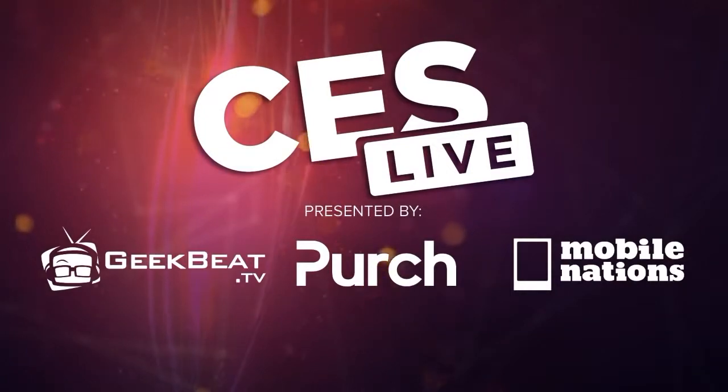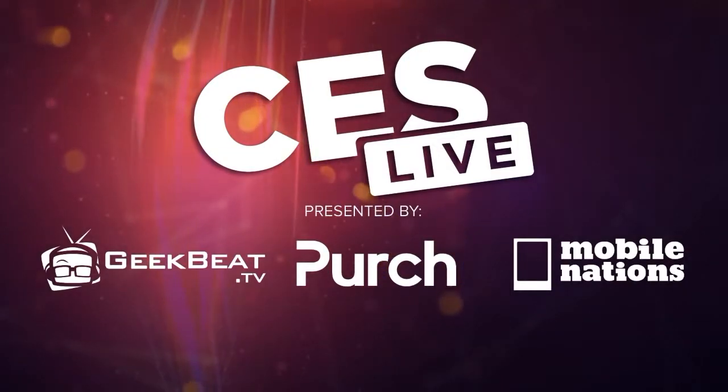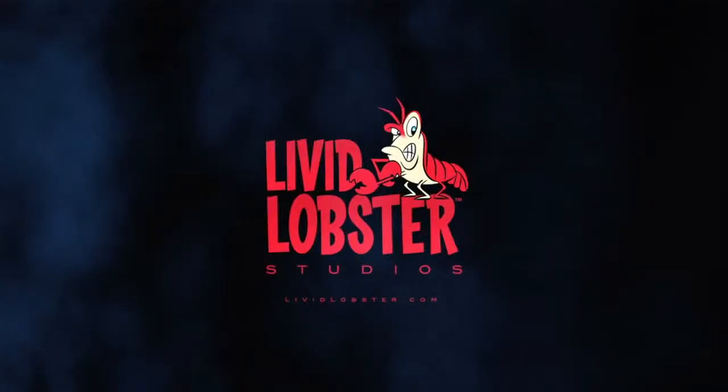Welcome back to CES Live coverage. I'm Callie Lewis, and I'm Daniel Rubino with Windows Central. We have awesome coverage all day long, every day here at CES — amazing products, really cool demos, which we're about to get to right now with Steven from Lenovo.